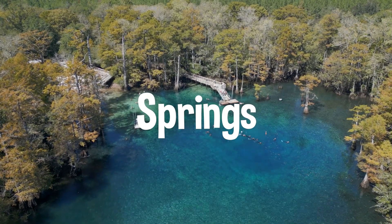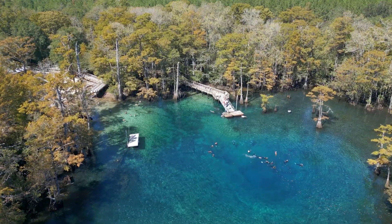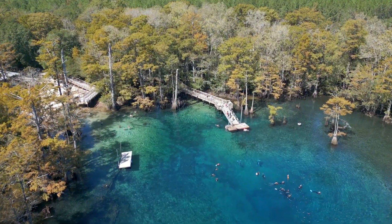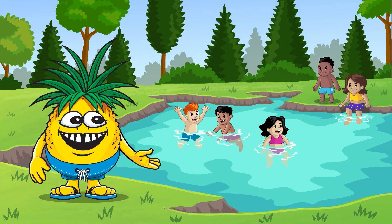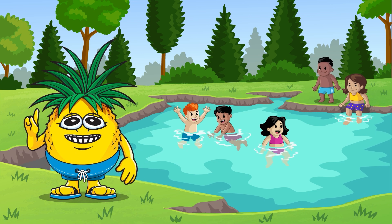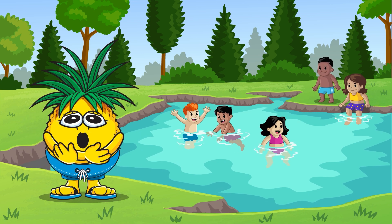Check out these springs, Beach Buddies. Springs are where water from aquifers deep underground come bubbling up to the surface. It's like magic. Here in Northwest Florida, springs help keep our rivers and lakes fresh and full. And the water is so clear and cold, it's like swimming in a giant glass of ice water.